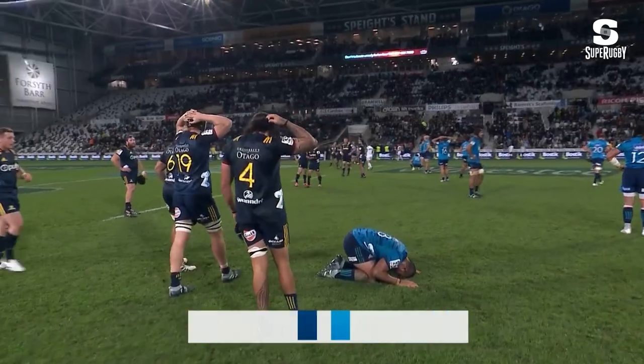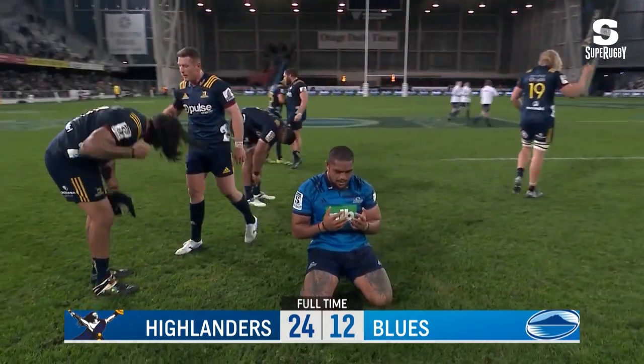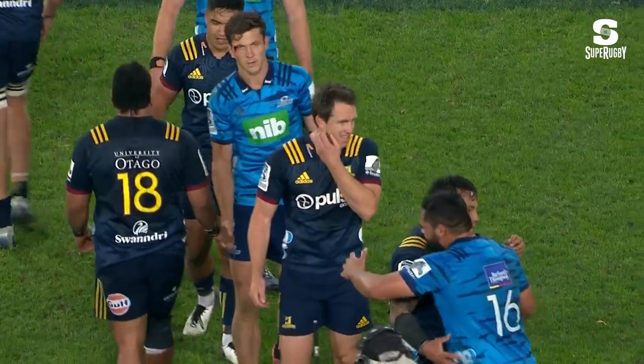Wonderful performance from the Highlanders, who led 7-5 at the break. And full-time — too good for the Blues. Highlanders 24, the Blues 12. Proper performance by the team.